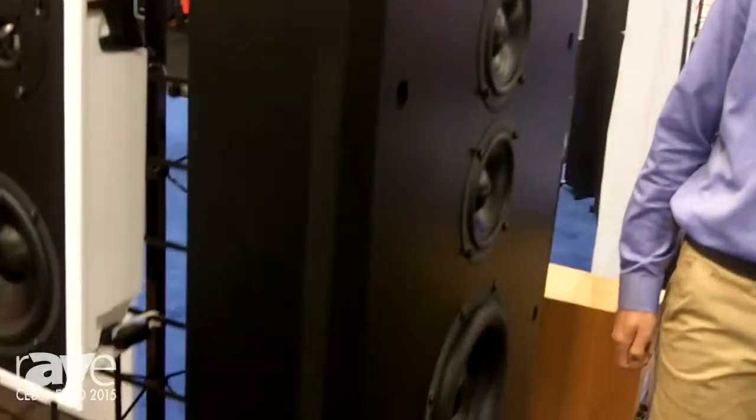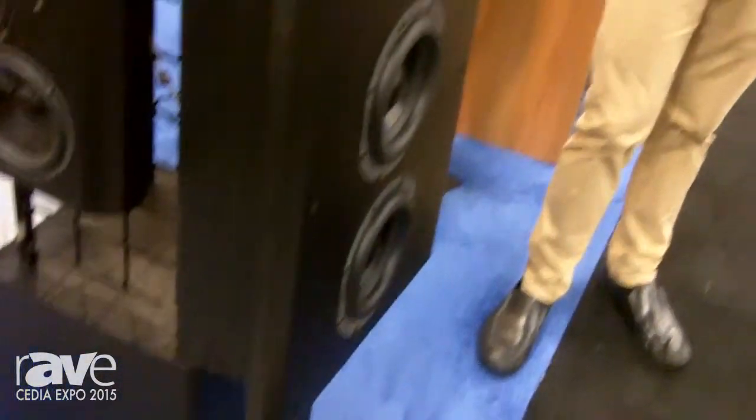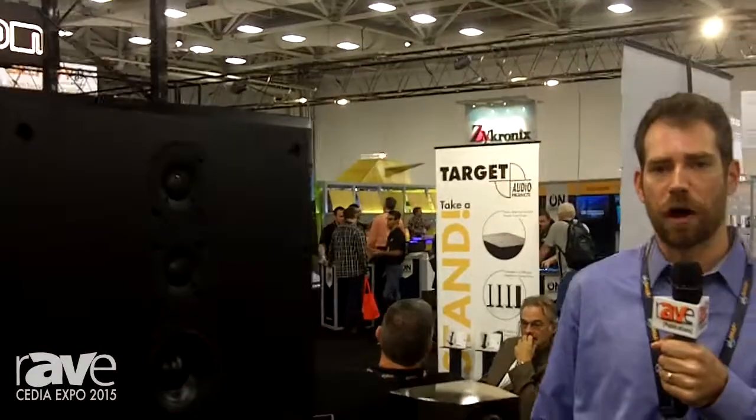Combined in a sealed box, this N-Wall loudspeaker can produce audio up to over 120 dB. It has nearly full range performance with a bass cutoff at 60 Hz, and also has matching center channel and surround models.